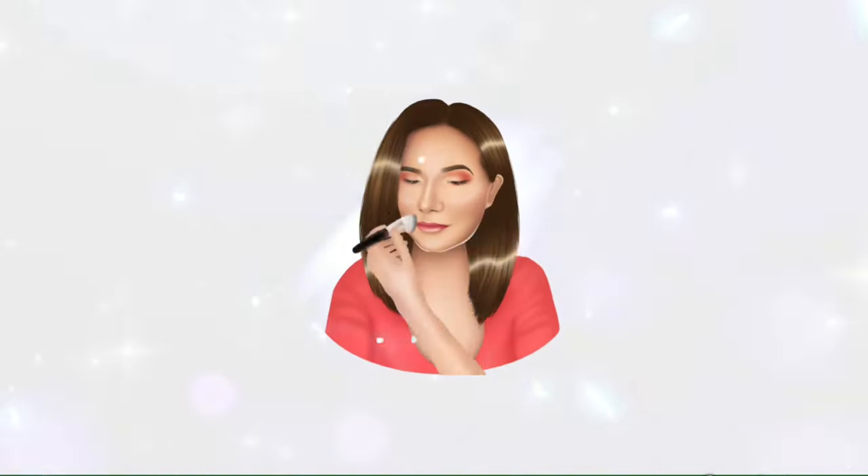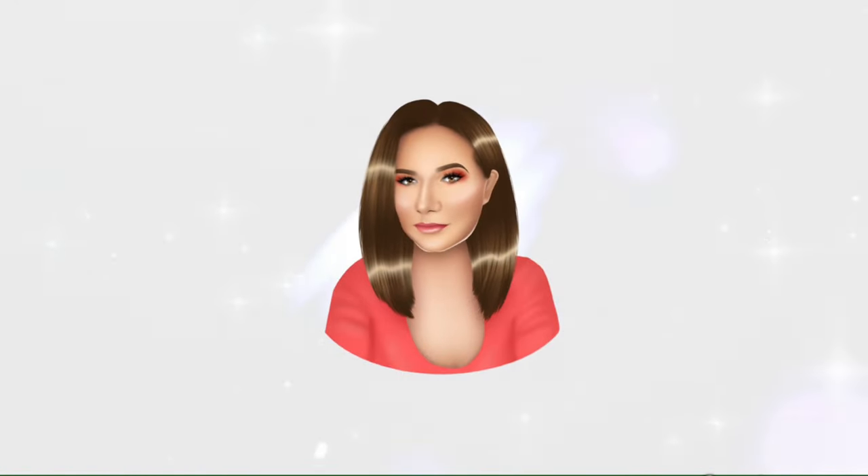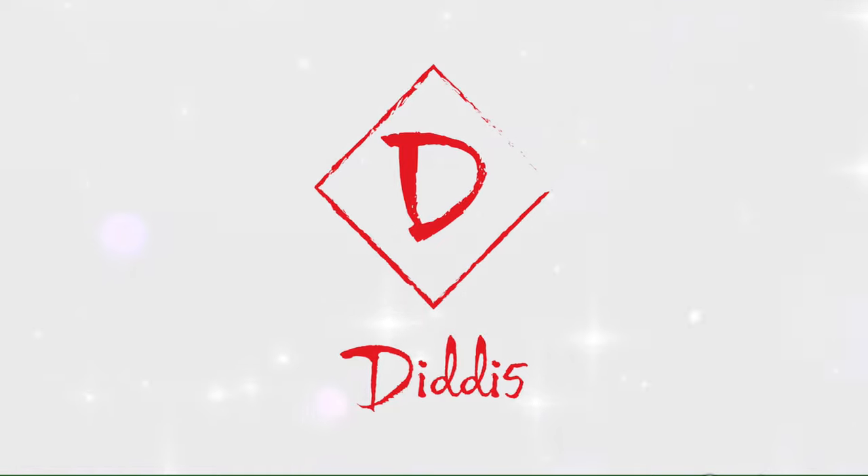Hi my beautiful family and welcome to another of my videos. I'm here to film a full face of Catrice products. I have some new products here from Catrice and also some holy grails that I really like. If you're interested to see my thoughts and watch me create a makeup look with only Catrice makeup, then please keep on watching.